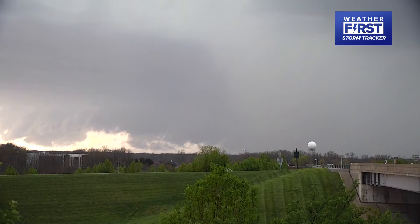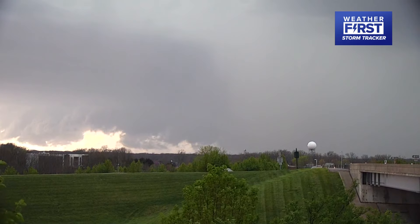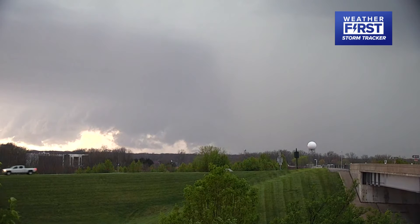Mostly I've seen cloud-to-cloud lightning. I haven't seen as many strikes of cloud-to-ground lightning — that is an indicator of strength with this storm. We have not felt the gust front with this one yet. We are a little bit north of it, but you can see some trees in the background starting to wave around just a little bit.